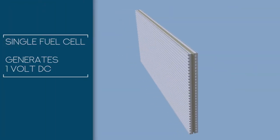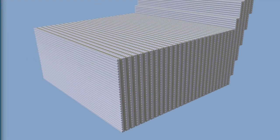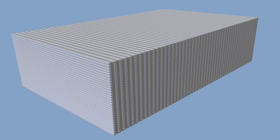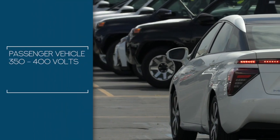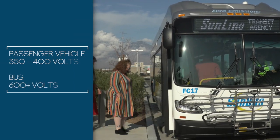A single fuel cell generates just under one volt DC. To produce enough power to propel the vehicle, multiple fuel cells are combined into a stack — a vehicle that needs more power will have a larger stack. Generally, the fuel cell stacks in light-duty passenger vehicles generate 350 to 400 volts. Larger vehicles, such as buses, generally operate at 600 volts or more.